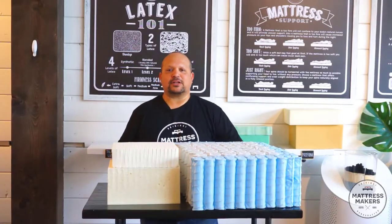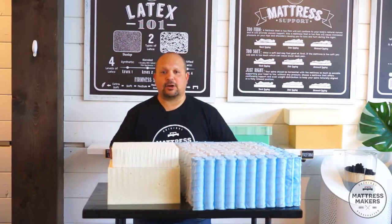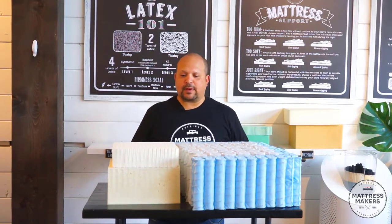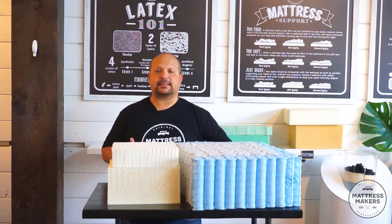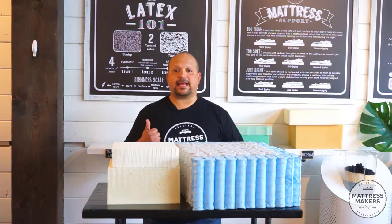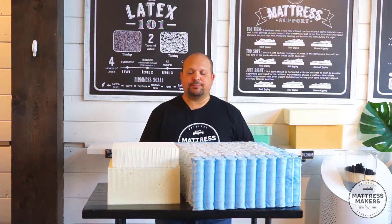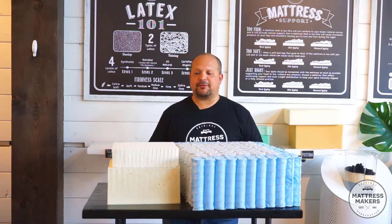If you've watched any of our videos or been on our website, you know we're big fans of latex. In our opinion, it's probably the best material — at least one of the best materials — to be used in mattresses. The two big reasons are the durability of latex, it lasts so much longer, and also the chemical-free aspect — because it's natural, you're not breathing any of the junk like you would with polyurethane.